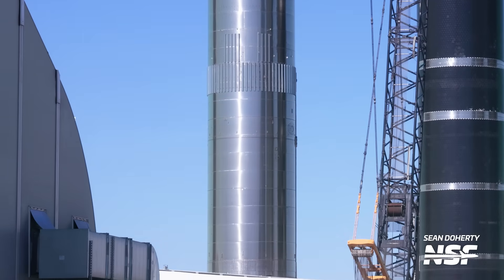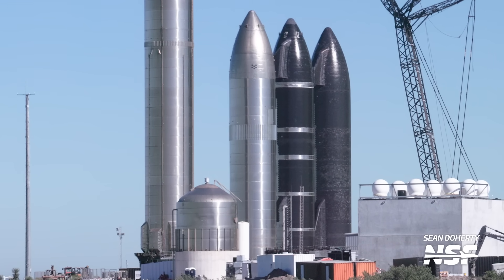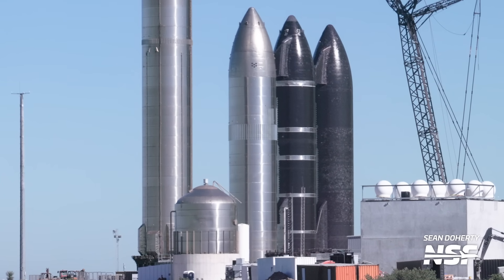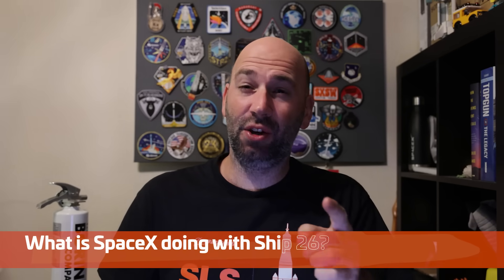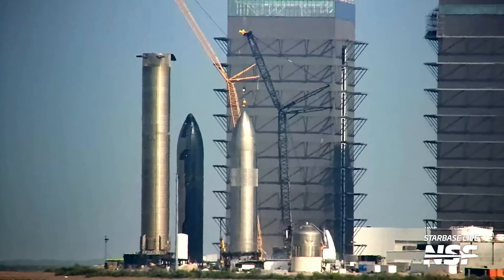Before we get to what's been going on over at the launch site, we need to talk about a certain cursed vehicle that has been getting quietly worked on over the last few weeks. That's right, it's Ship 26, which has been for some reason having additional stringers installed. The ship we all thought was going to get scrapped right away is somehow now having more work done on it, and we don't even know why. Why would SpaceX want to install stringers on the outside of a ship? It just does not make sense — if you have any ideas, put them in the comments. On top of those stringers being added, Ship 26 now appears to be getting ready for a lift onto the engine installation stand at the rocket garden, which is curious given that it already has engines. If Ship 26 gets lifted onto the engine installation stand, it could be to remove the engines from this vehicle and finally scrap it. But knowing SpaceX, it's probably just to install more stringers on the outside.